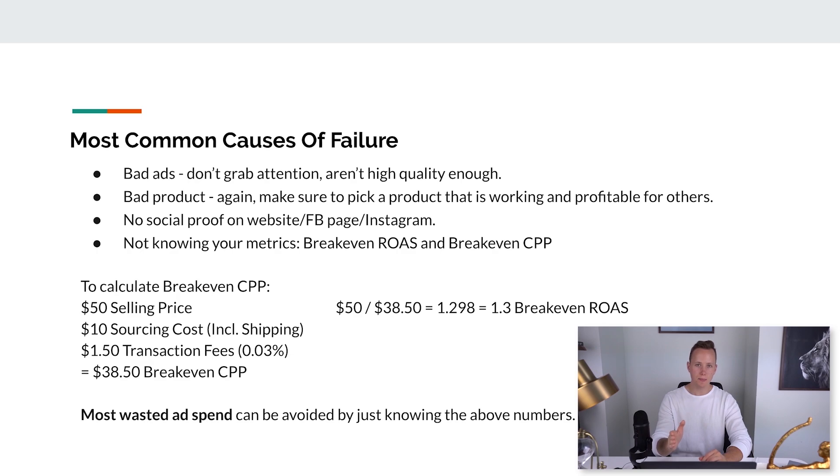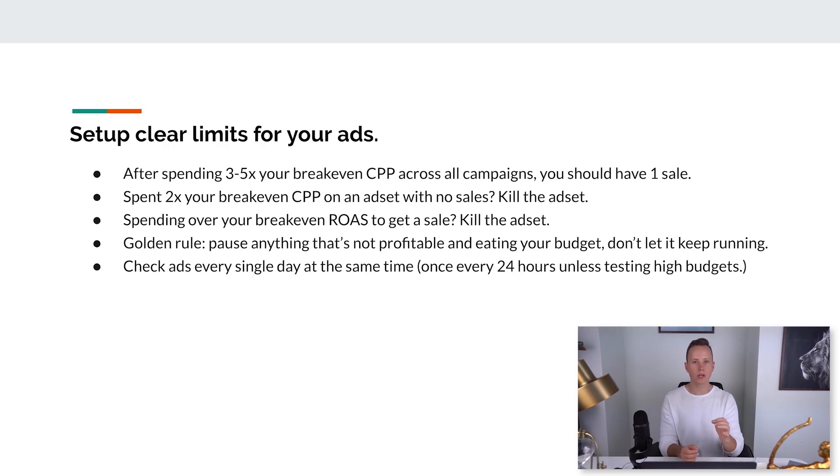You can easily calculate breakeven ROAS from that: take the selling price ($50) divided by your breakeven CPP ($38.50), which gives us 1.298 — or 1.3 rounded up. Most wasted ad spend can be avoided by just knowing these numbers. It's not complicated once you understand it as a system — it's inputs and outputs, not luck or gambling. You can avoid a lot of money wasting if you kill bad ad sets and understand what's not working and why. Your entire funnel is only as good as its weakest link.